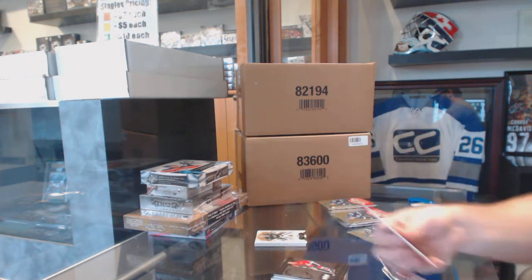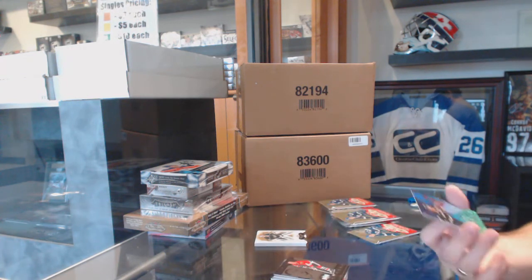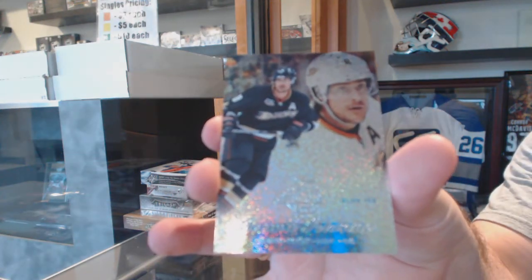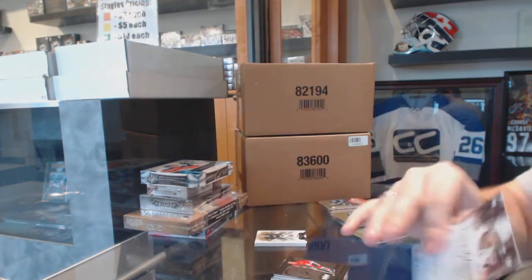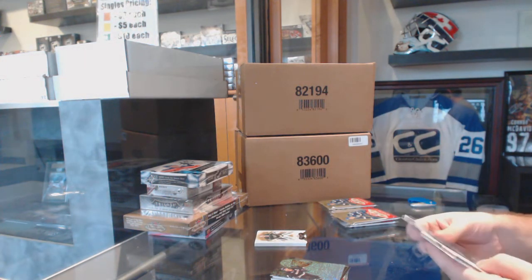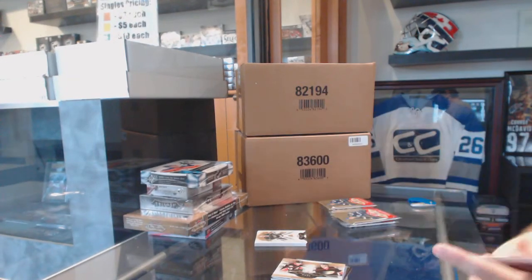We've got a Bobby Hull Chicago Blackhawks Metal Universe. And another blue ice parallel, number 299, for the Anaheim Ducks: Timu Silani. Dual rookie for the Anaheim Ducks: Chris Wagner and Josh Manson.